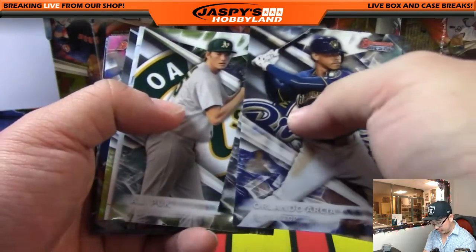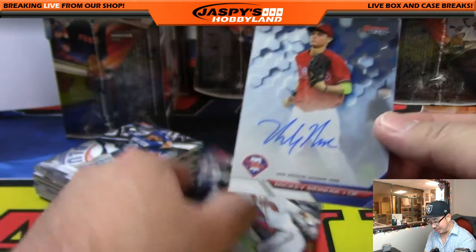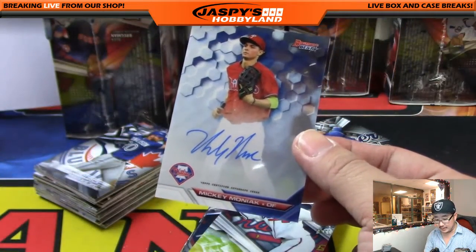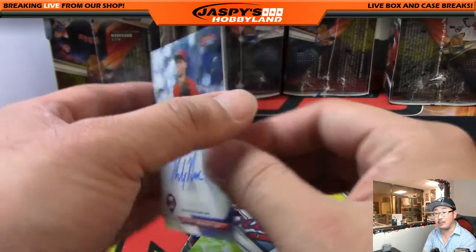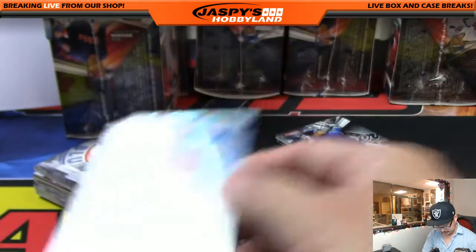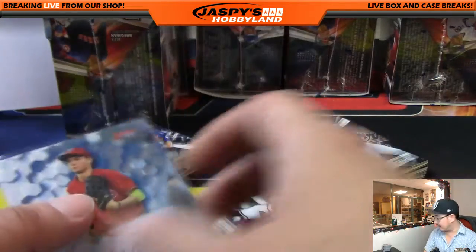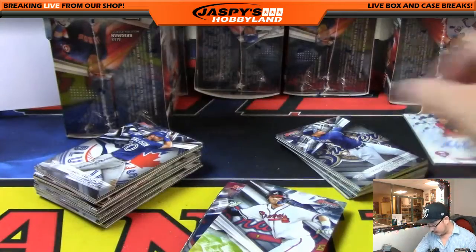There's Orlando Arcea and our first auto. There's AJ Puck. And for the Phillies — Mickey Moniak. Nice one, Phillies. That goes out to King D. He's the number one overall from the 2016 draft. Nice Moniak.